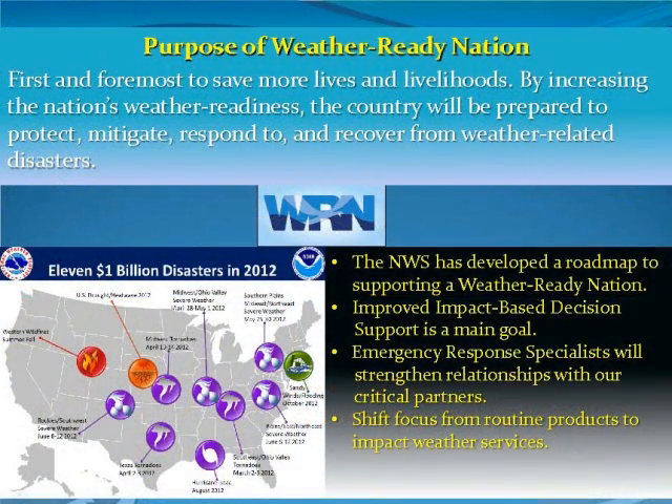Weather Ready Nation got started back in 2011 whenever we had 14 separate billion dollar disasters, ranging from tornadoes across the southeast to snowstorms in the Midwest and fires out in west Texas. That trend continued into 2012 with big wildfires out west, tornadoes again across the southeast, and Hurricane Sandy making landfall in the northeast. We're going to continue to have these big billion dollar disasters, but we can help local communities prepare and mitigate them — and that's the purpose of Weather Ready Nation.